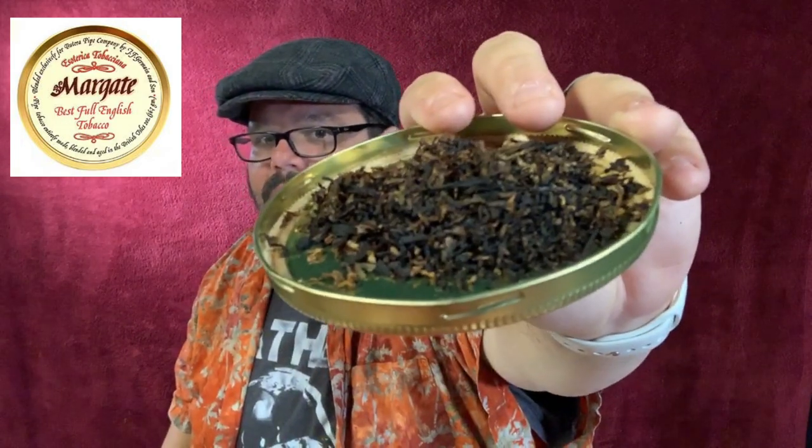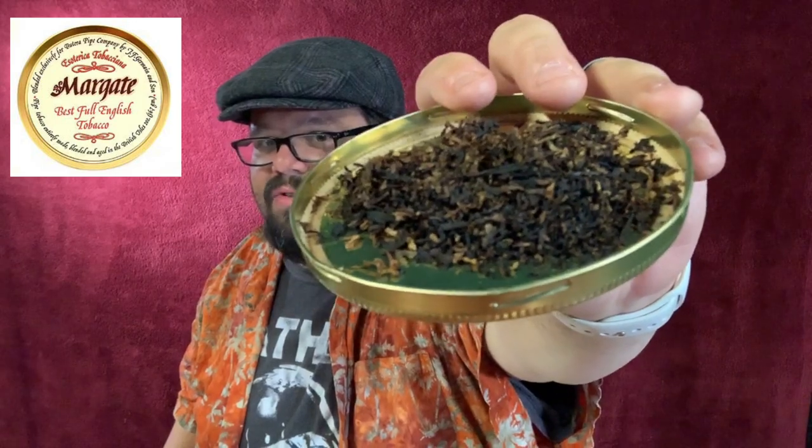Choice orientals and generous quantities of premium Cyprian Latakia keynote this rich, full-bodied blend — a well-balanced, robust, and eminently satisfying smoke. This is Esoterica's Margate by J.F. Germain and Son. Very hard to get — I came across eight ounces of it and love the stuff. It hasn't made number one yet, but it may one day. It's in a shag cut — really fine, chopped-up pieces of tobacco — and it smokes really well, but it packs really tight, so you have to be careful not to pack it too tight. Margate is fantastic, really good, well worth looking for and trying to get.